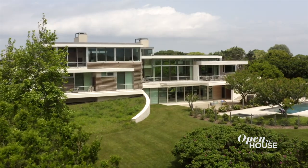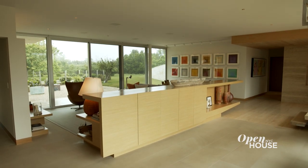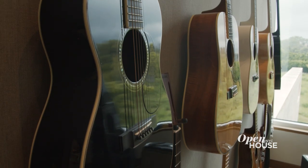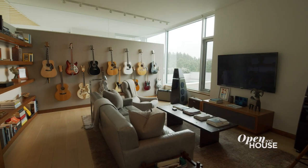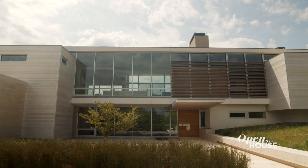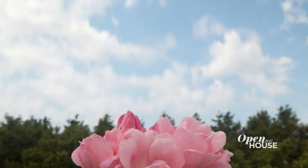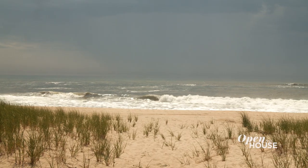Hi, I'm Lee Skolnick, founding principal of Skolnick Architecture + Design Partnership in New York. Welcome to this fabulous beach house. Every project we do, we're always looking for the essence of what people's lives are like. These were friends of mine, but I still wanted a thematic underpinning for the design. We distilled it down to five essences: sun, sea, sky, sand, and storm. What we wanted to do was live in nature.